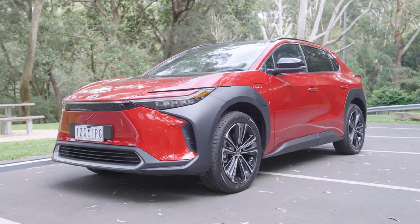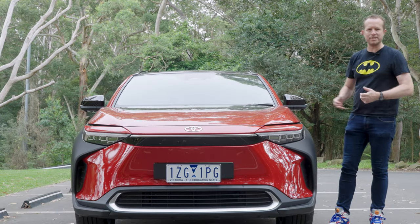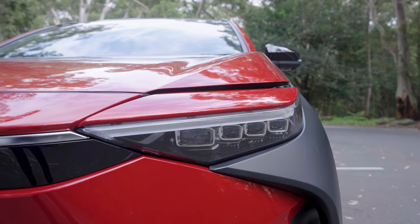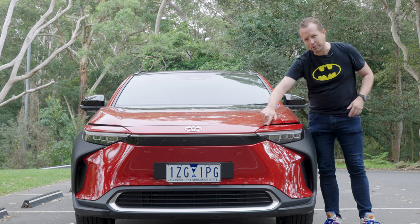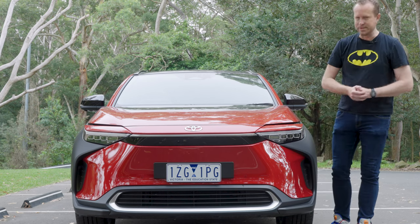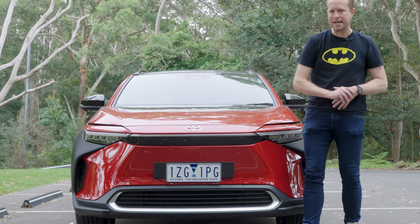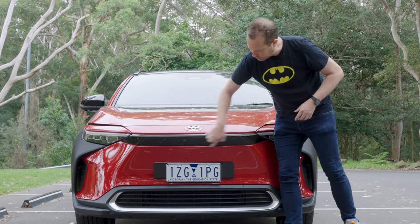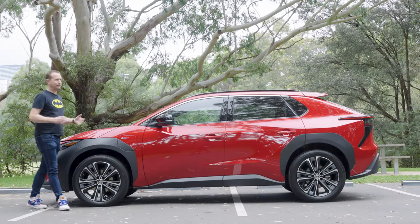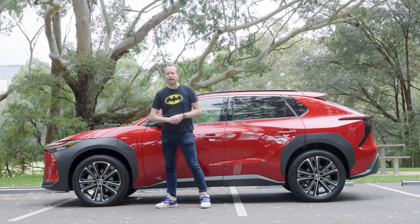From the outside, the BZ4X kind of looks like a cross between the CH-R and the RAV4, and it actually sits size-wise somewhere in between the two. I like what they've done with the design, especially up here at the front. The headlight treatment looks really, really good. These are not panel gaps, by the way — they're actually a design feature. It would be kind of cool if these flaps flipped upwards in a 1980s kind of way, but no, doesn't happen. The front nose is a little bit Tesla-ish, but I like the black line across here. And I hate that name — BZ4X — it just does not roll off the tongue easily.